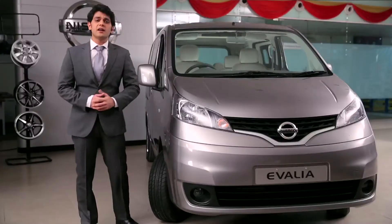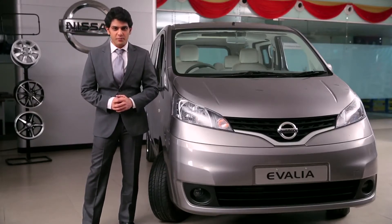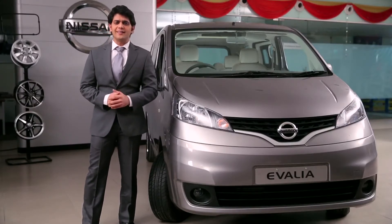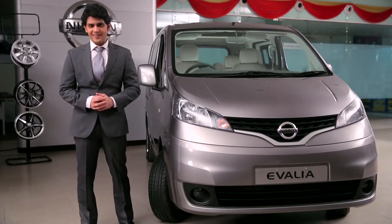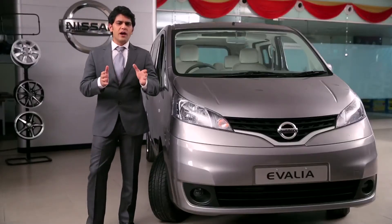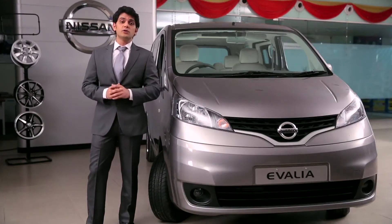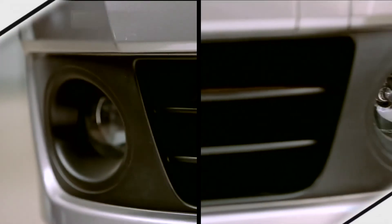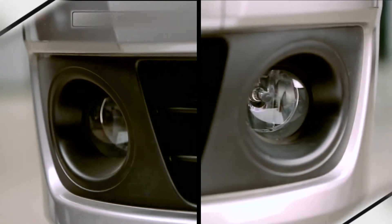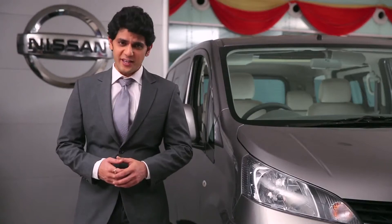The Ivalia is a sure short head-turner. Adding to the comfort and convenience of the driver, Ivalia comes with a large windscreen which gives great frontal visibility and a commanding view of the road ahead. The wiper nozzle is hidden smartly under the wiper blades, giving a clean and classy look to the bonnet — but it does not hamper wiper performance. Ivalia also offers front fog lamps seated perfectly in the front bumper.